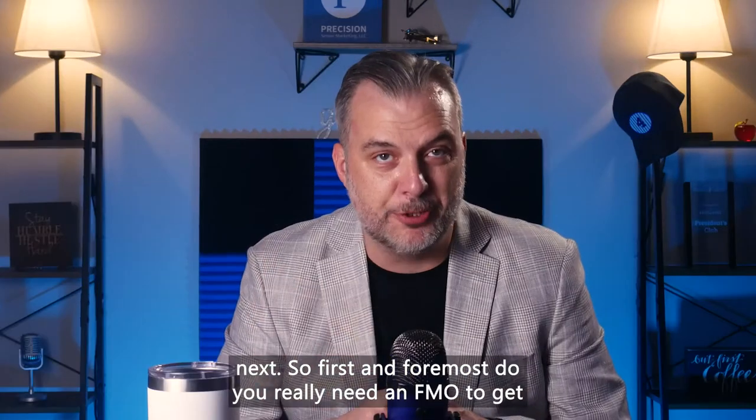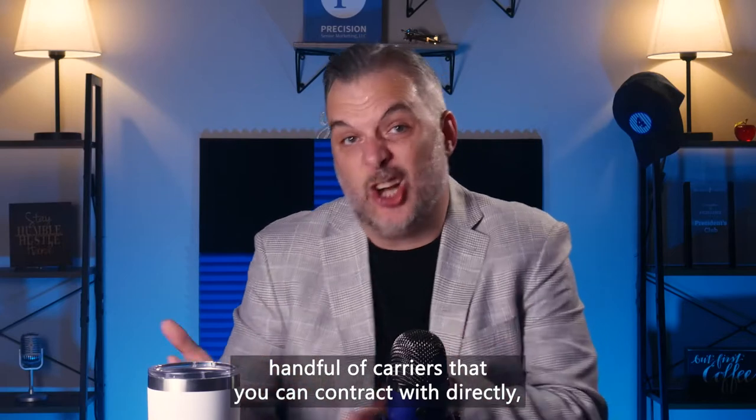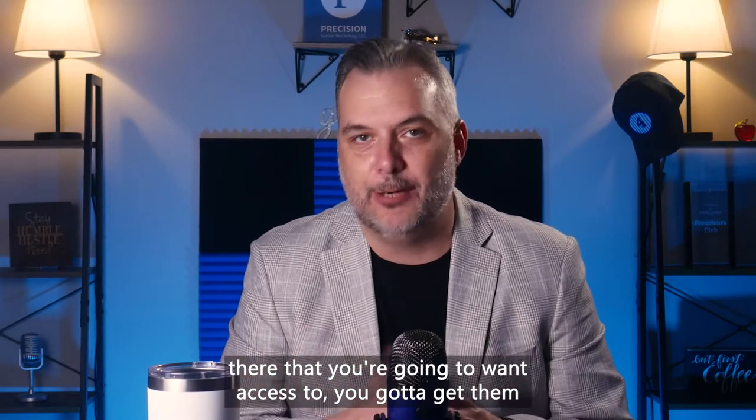Do you really need an FMO to get contracted with a carrier? While there are a small handful of carriers that you can contract with directly, the vast majority of name brand products that you're going to want access to, you've got to get them from an FMO.